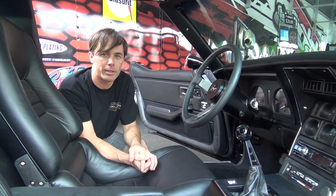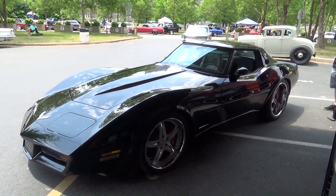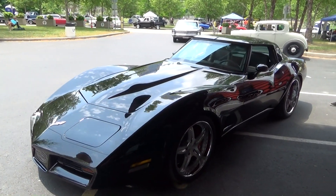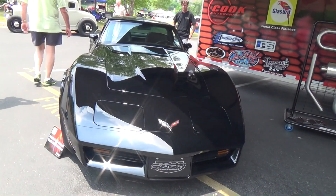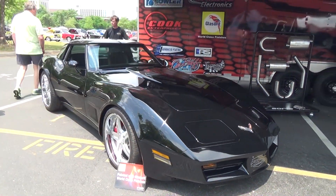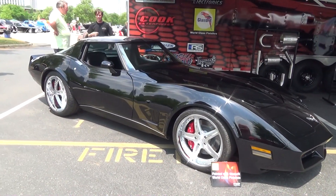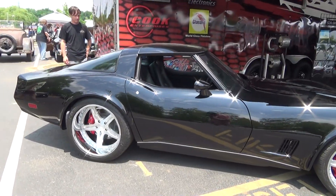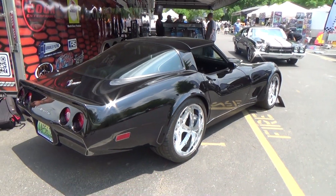I think by building this car you just increased the value of this generation of Corvette. It shows what cars that a lot of people don't mess with can become - anything can be cool if you get the right stuff done to it. Just big brakes, some wheels, massaging a little, some tubbing, and Goolsby Customs - you know? I've got the coolest friends.